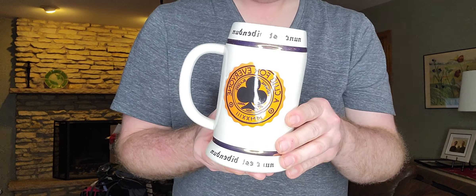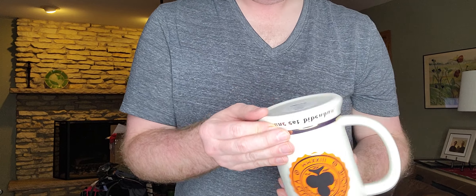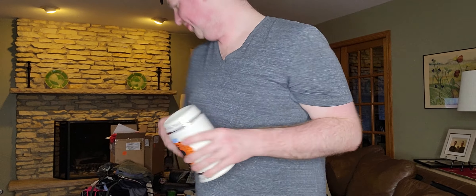Next up, for myself — just this Target collab with Rowing Blazers, only $1.99. I was not going to buy this at Target — I figured I'd find it thrifting, and I did.